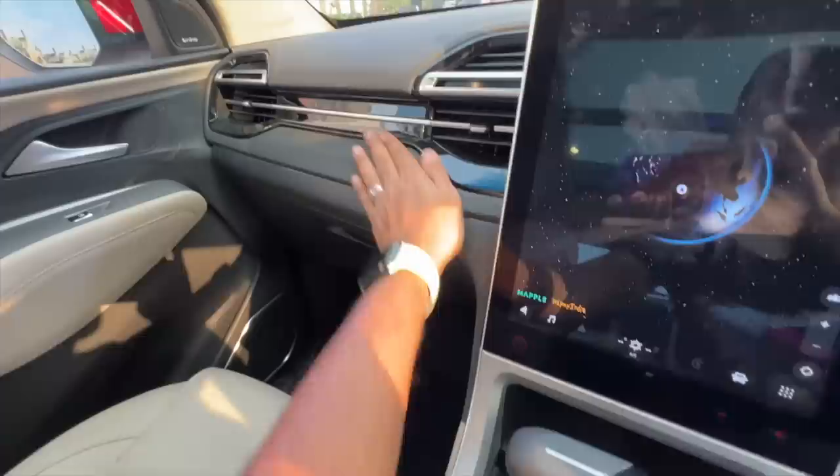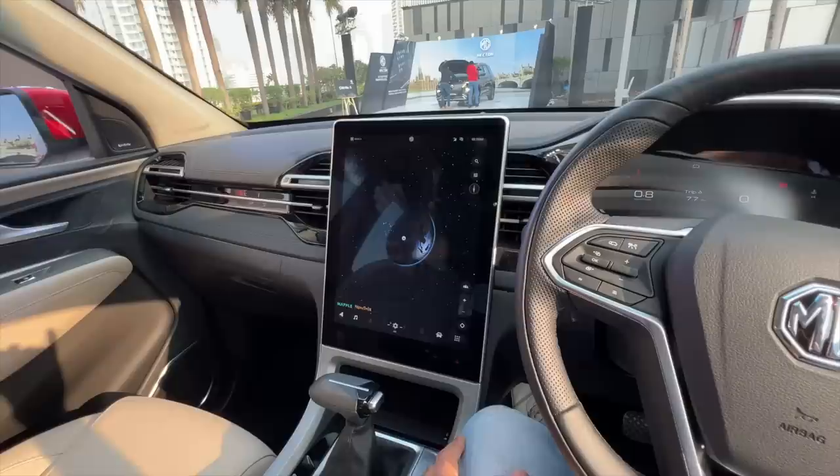There's a glove box with a very basic first aid kit — pretty chindi for a car costing almost 26 lakh rupees. The glove box is also small and is not cooled. There are plenty of hard plastics, though there is soft material in some areas.